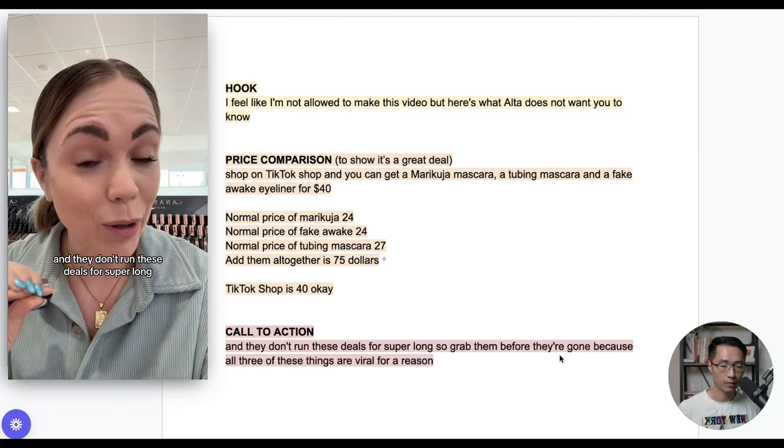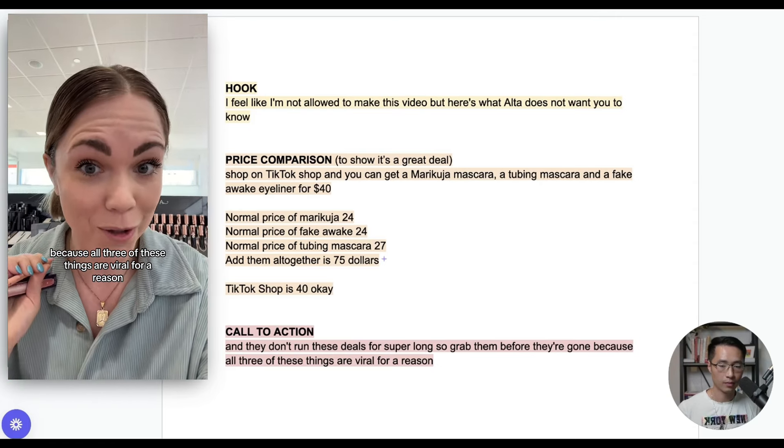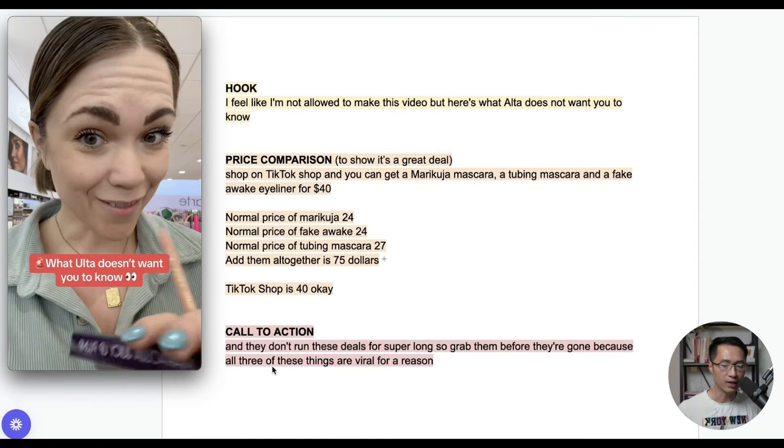Then at the end she gave a call to action: 'They don't run these deals for super long, so grab them before they're gone because all three of these things are viral for a reason.' This urged viewers to make the purchase.